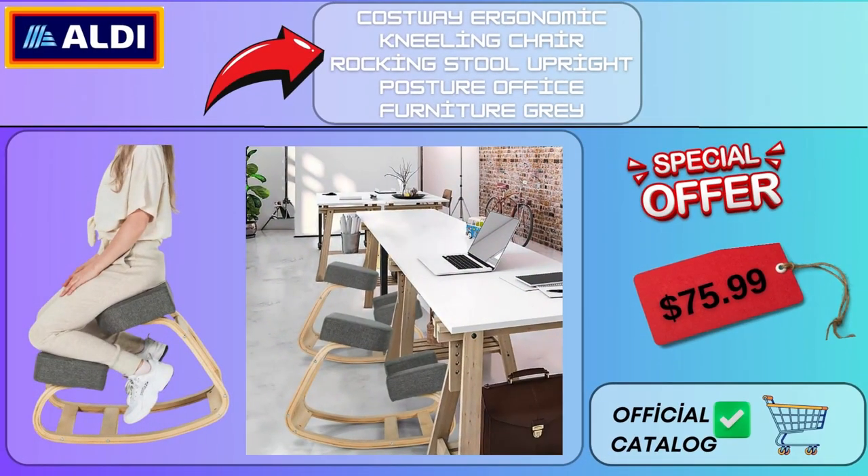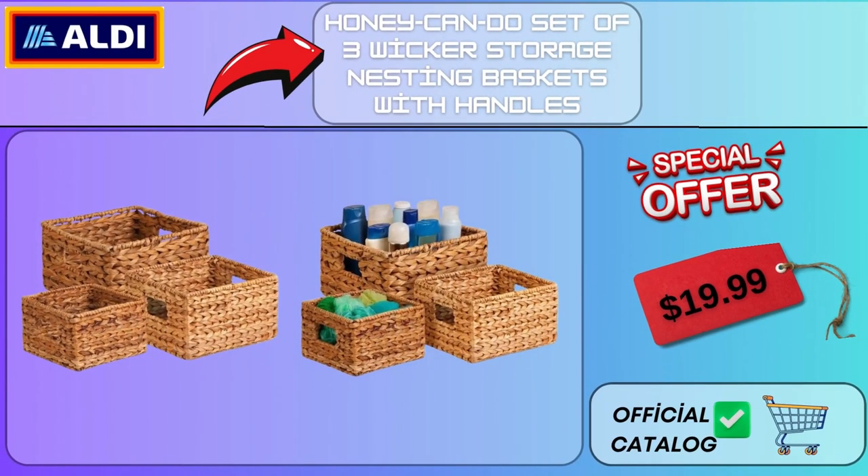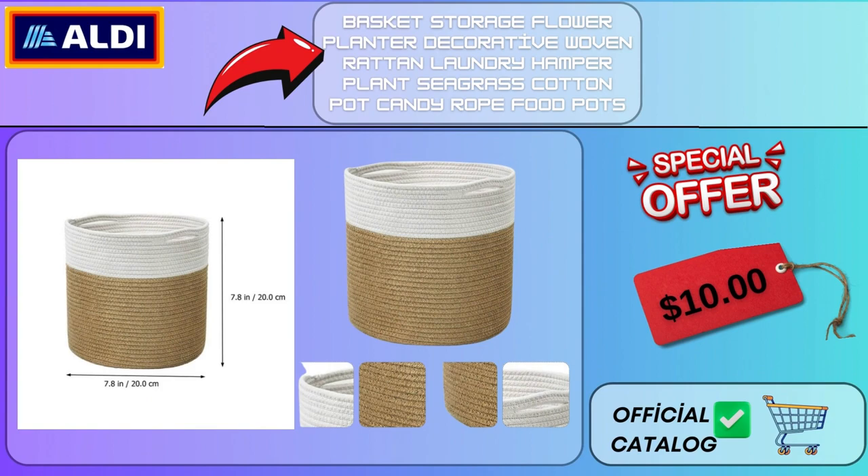Costway Ergonomic Kneeling Chair Rocking Stool Upright Posture Office Furniture Gray $75.99. Honey Can Do Set of 3 Wicker Storage Nesting Baskets with Handles $19.99. Basket Storage Flower Planter Decorative Woven Rattan Laundry Hamper Plant Seagrass Cotton Rope Food Pots $10.